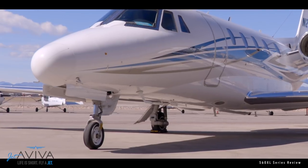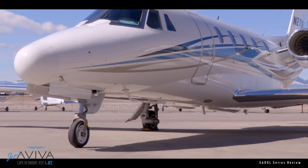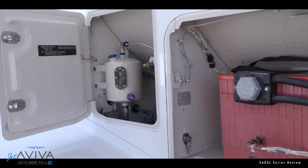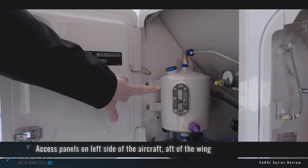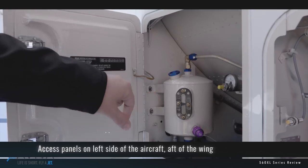Speaking of performance, Cessna equipped all three aircraft with trailing link gear, allowing for much smoother landings. Forward of the battery access panel is a door for the braking system hydraulics. This can be found on the XLS and XLS+, but not on the XL.